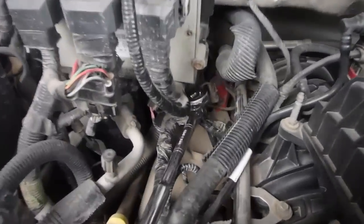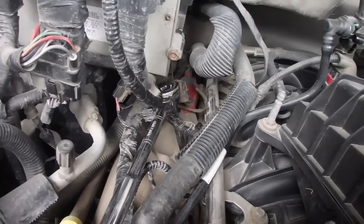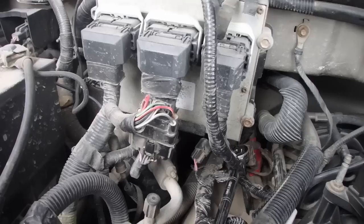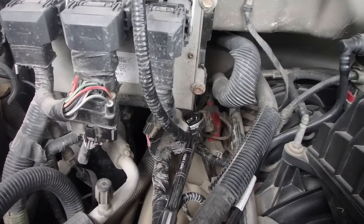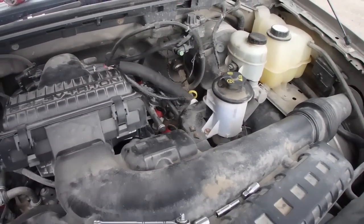So I just went through and checked all the plugs. This is the last one — that very back one to do — but I would have to remove the ECM to get access to that, and I am going to be lazy and not do it, only because the sound is radiating from this side and there are already two loose plugs.